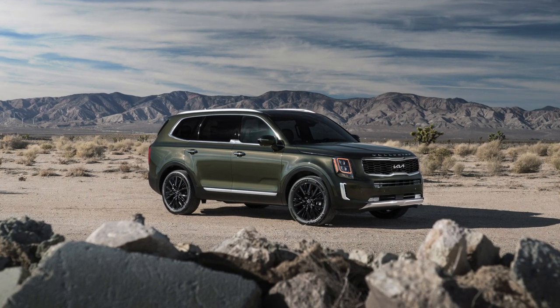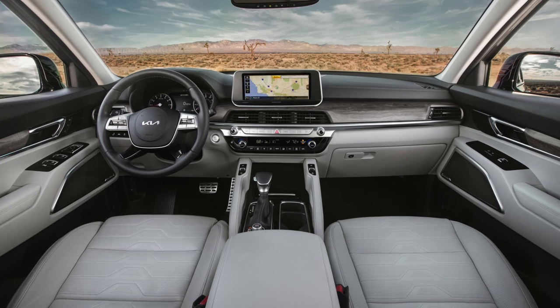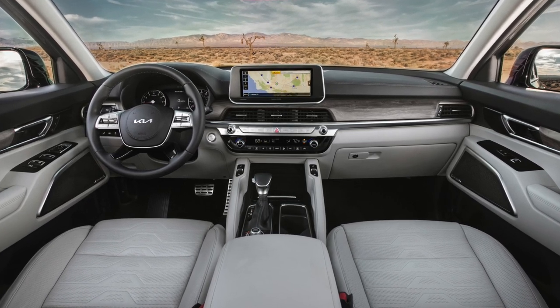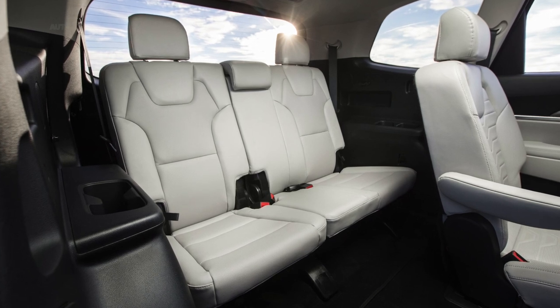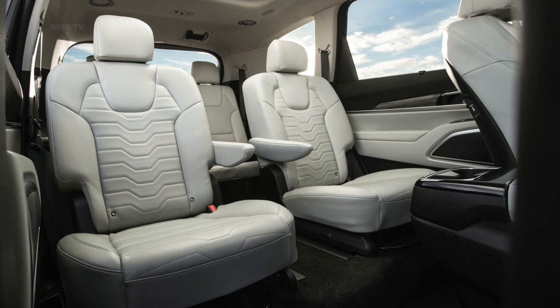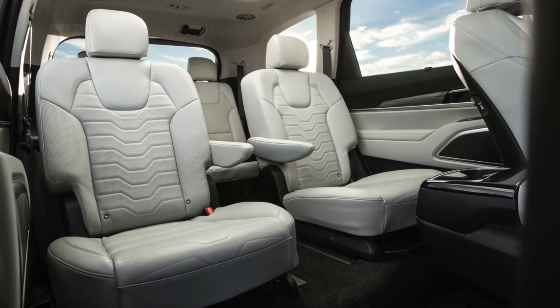On June 14, leaked images claimed to show the 2022 Kia Telluride wearing a new grille. The photos also came with some inside information pointing to more standard equipment for the popular SUV. Kia couldn't confirm the info, but it may have been the catalyst in this unexpected debut for the 2022 Telluride.